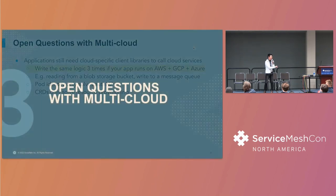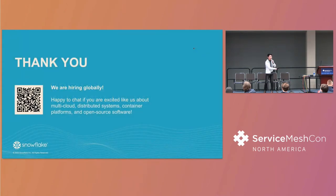With that, I think that's the end of my talk. Thank you so much for being here and for your time. We're hiring globally, and if you're interested in multi-cloud distributed systems or open source software, come talk to me. Thank you.